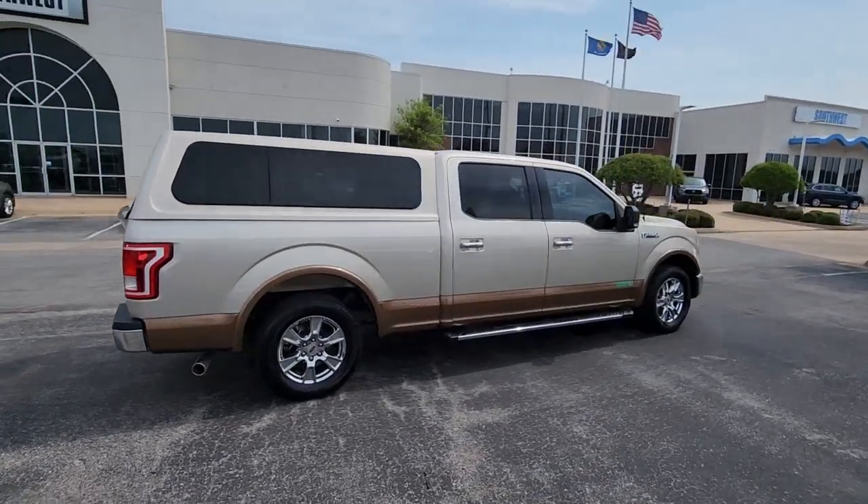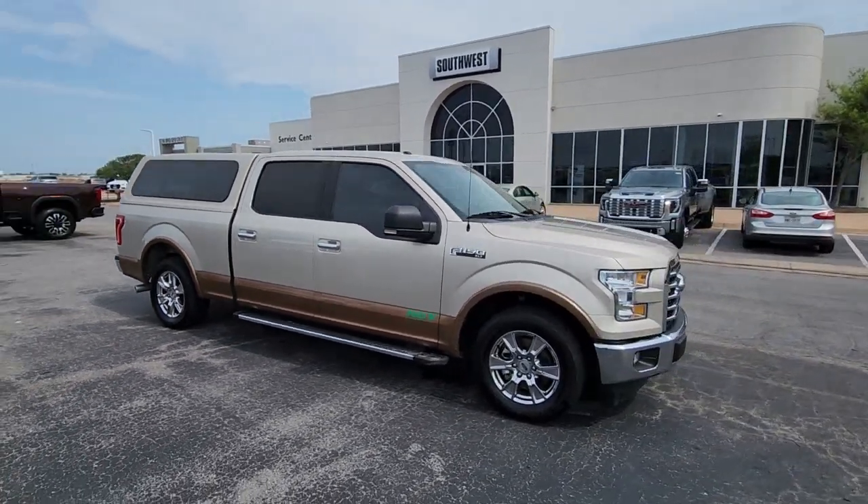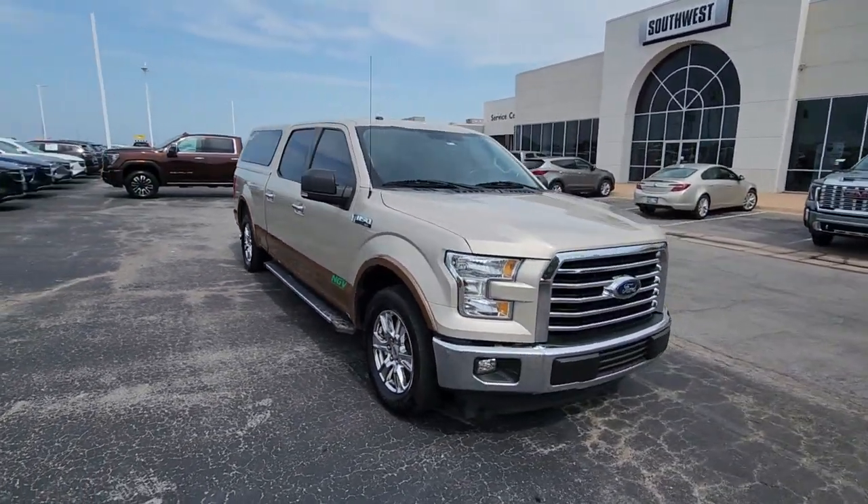Enjoy a new level of ease and confidence whether at work or play when you're in this F-150. Available features let you customize its hard-working bed.